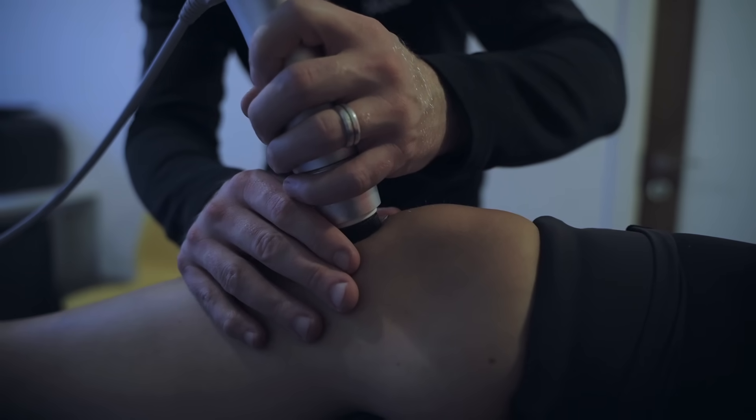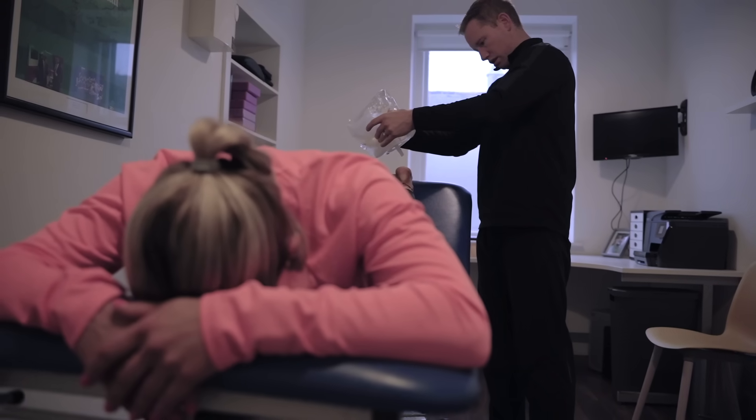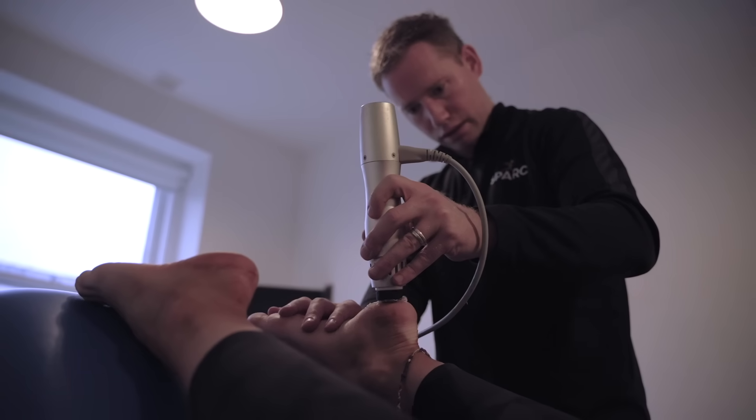Plantar heel pain is one of the main conditions we treat, but shockwave is used for a wide range of conditions such as plantar heel pain, Achilles and patella tendon issues, heel spurs, calcific shoulders and a range of other tendon issues.